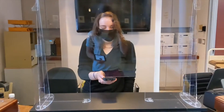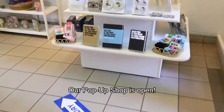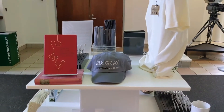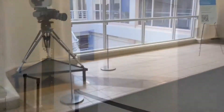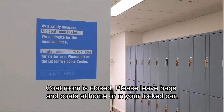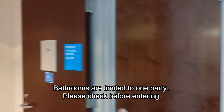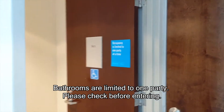Check out our pop-up shop featuring books, shirts, hats, camera-related gifts, and more. Our coat room is currently closed, so please leave bags and coats either at home or locked in your car. All bathrooms at the museum are limited to one party. Please check before entering.